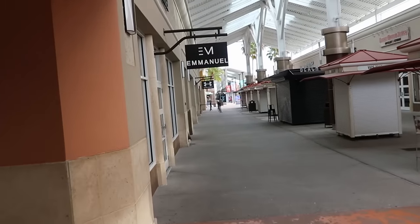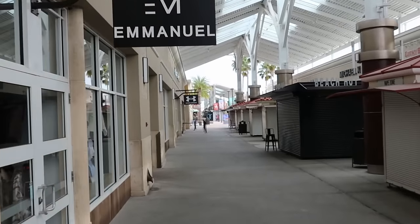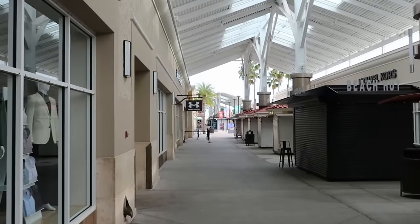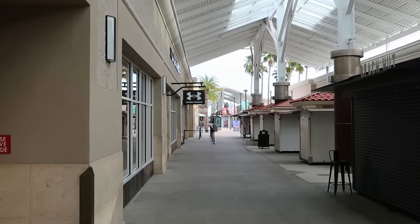We're just making our way to the Disney Character Warehouse. Check this out - there's not even a person ahead of us or in line here on the side by Under Armour. So let's get inside and check out all of the newest merchandise.